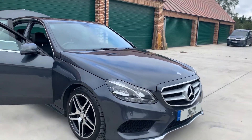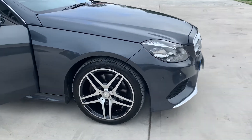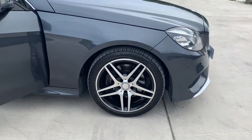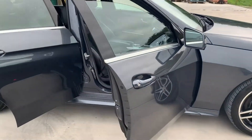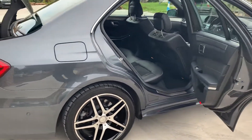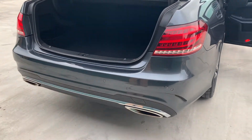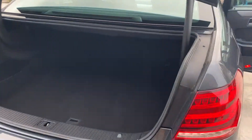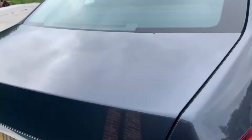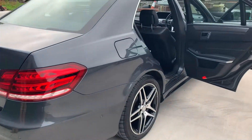It has front and rear park distance control, diamond cut alloy wheels all the way around. The colour really sets the car off along with the wheels. Twin exhausts, a lovely boot area, and a full AMG body styling kit.